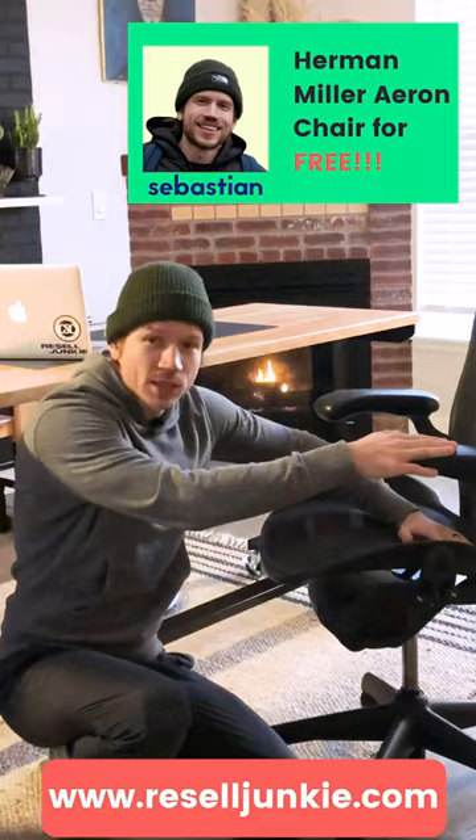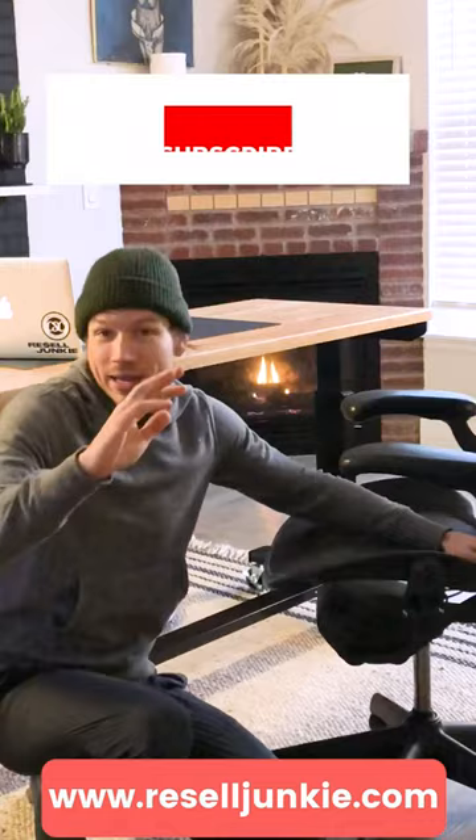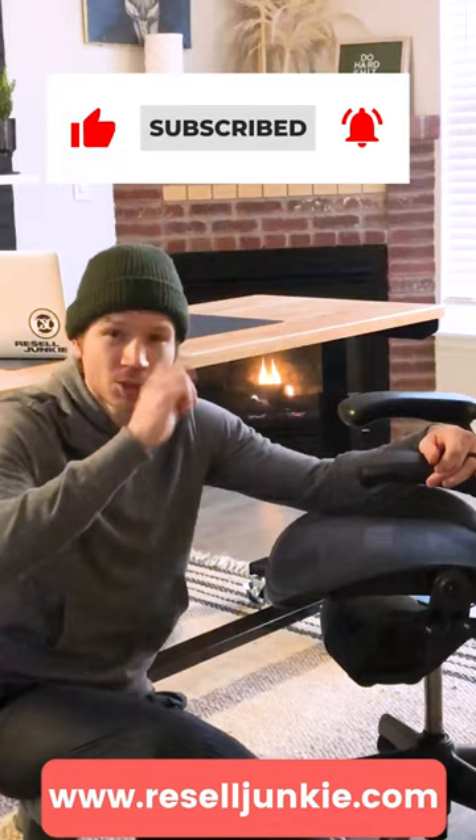In 60 seconds I'm going to show you how I got this thousand dollar office chair for completely free. I bought three of them, sold two of them for parts because they were dinged up. These armrests alone go for over a hundred bucks, these cushions alone go for over a hundred bucks. Guys, it's easy easy money.